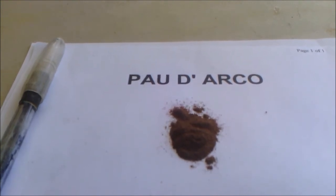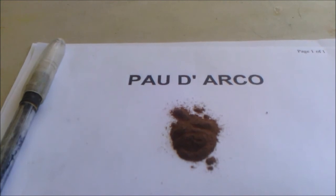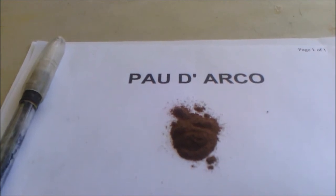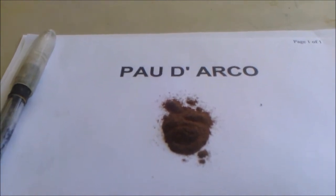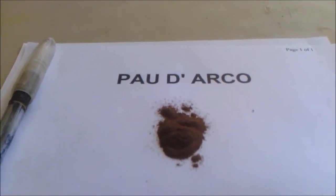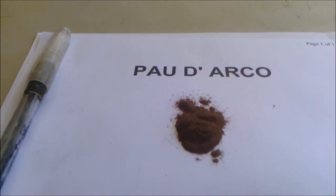I use Pau de Arco for my pigeons. Pau de Arco contains alkaloids, quercetin, naphthaquinones, anthroquinones, and flavonoids. Scientists have identified two active chemicals in Pau de Arco called naphthaquinones. These chemicals have the power to kill bacteria, fungi, viruses, and parasites.